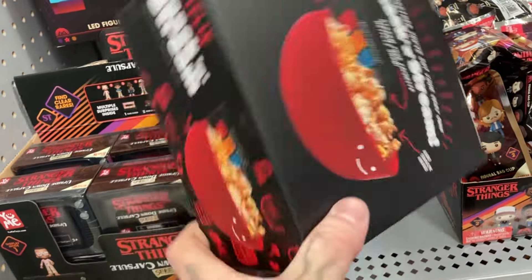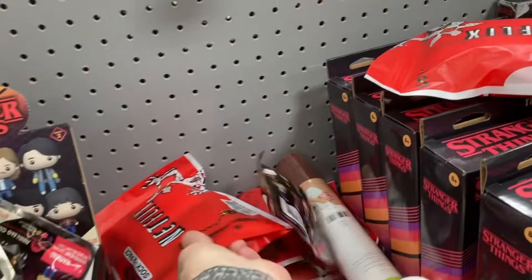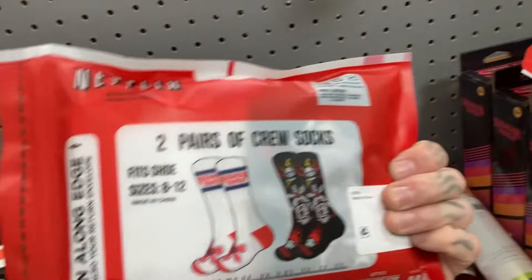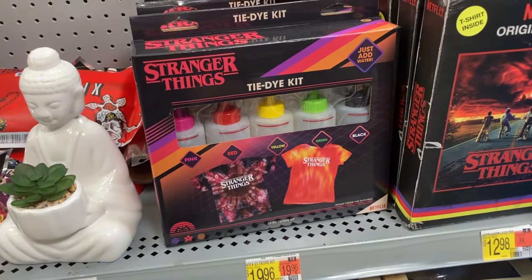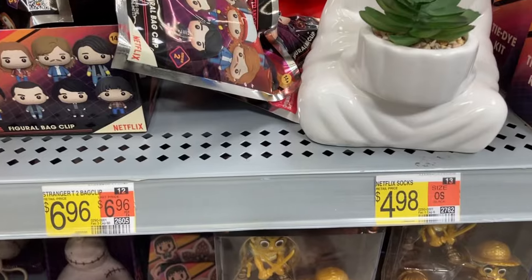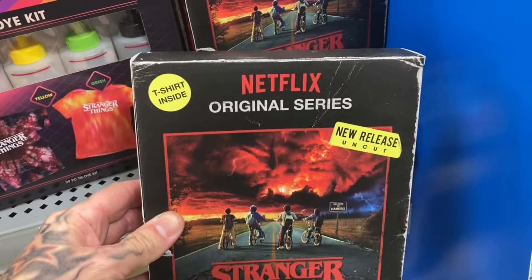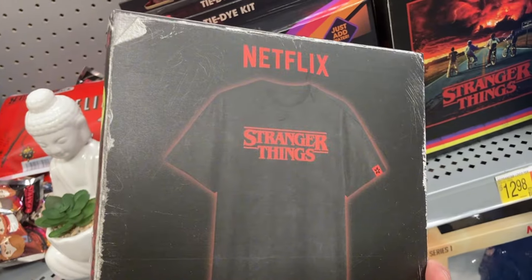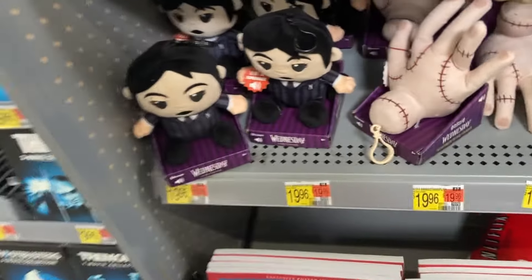So a popcorn bowl here, not Stranger Things related, just a Netflix logo. These little blind bags also. This is a two pack of socks for Stranger Things — these are the two pairs you get included inside the package, as well as a Stranger Things tie-dye kit. Looks like the socks are $4.98. Not a bad price for two pairs of socks. Figured they'd be like $15. There's a boxed t-shirt, just a standard Stranger Things logo. Size would drown me — 2XL — but not really a Stranger Things fan.